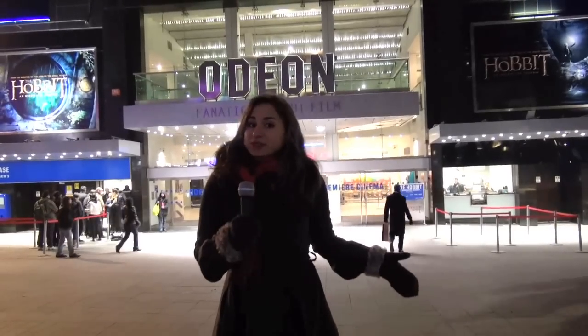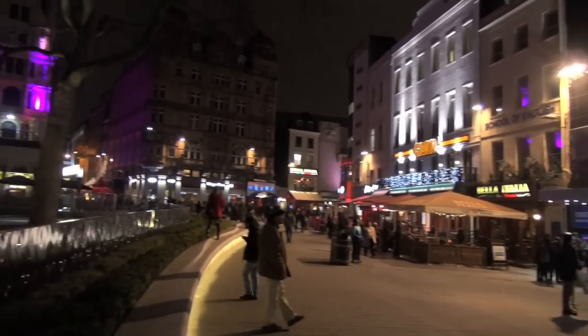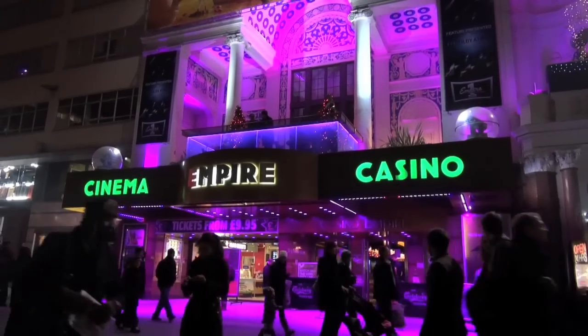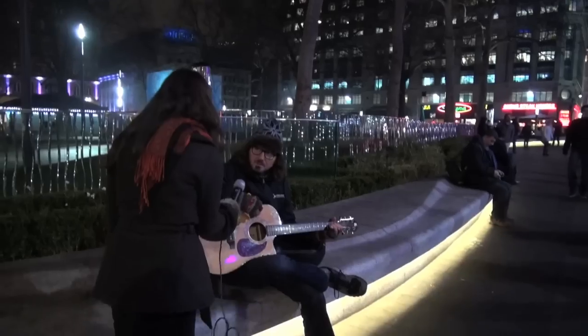We're in yet another famous square. This is Leicester Square, and this is where everyone comes to line up for the premieres. Just yesterday they premiered The Hobbit. People even in the cold will line up and wait to see their very favourite actors. You can also find casinos and nightclubs, making it a popular place on Friday and Saturday nights. But the most fun is chatting with the street performers.